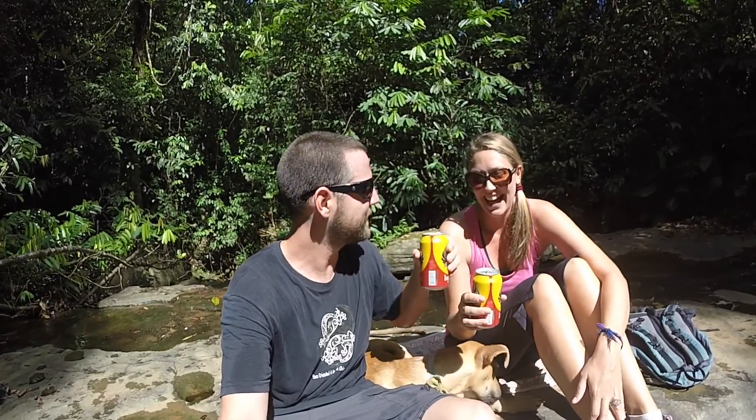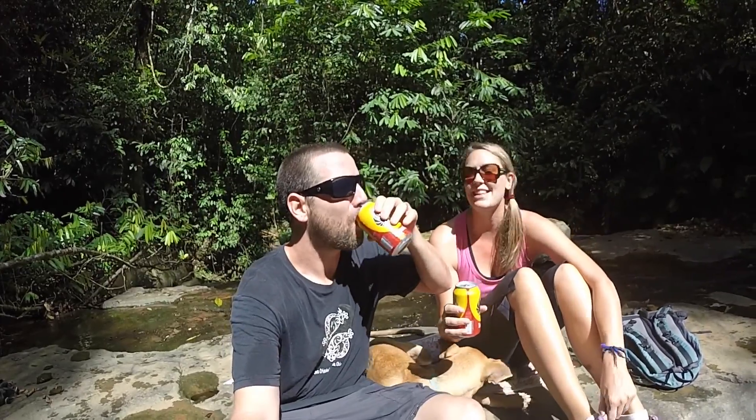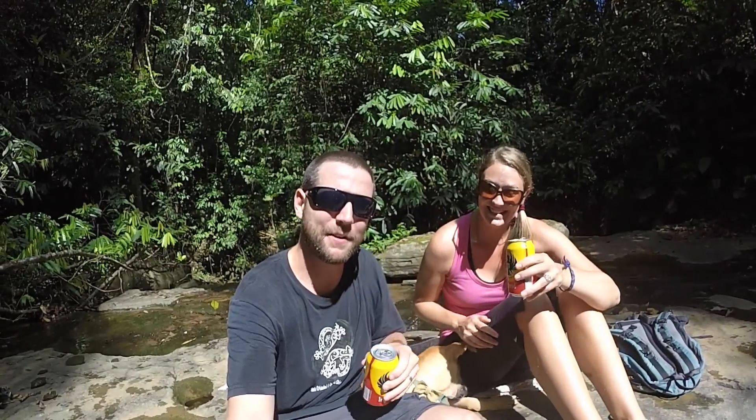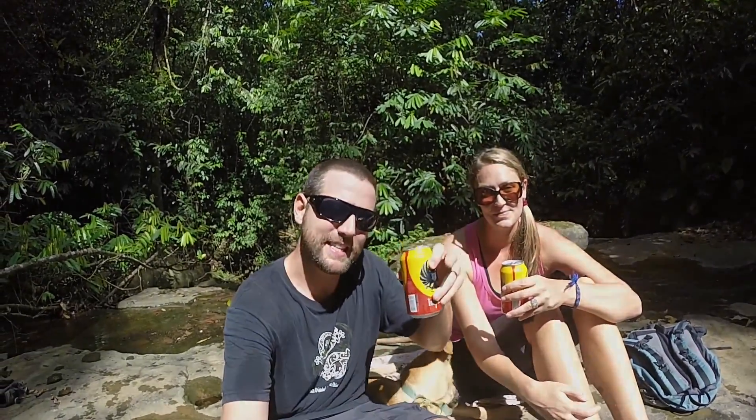That's it — we showed you around our house here in Costa Rica and our little walk that we like to take every day. We're pretty much just going to hang out here for the rest of the day and drink beer. We're only here for two weeks which is a little bit sad but we really love it here. Thanks for watching guys! See you next Wednesday, and don't forget if you like this video please give it a thumbs up and a comment down below. See you guys, bye!